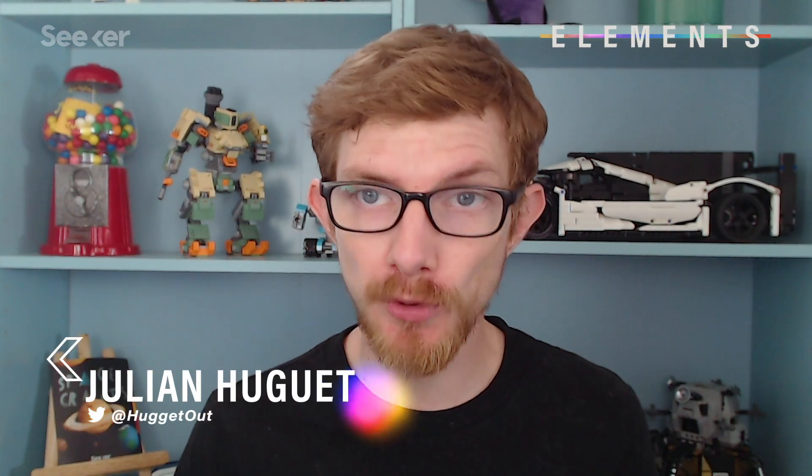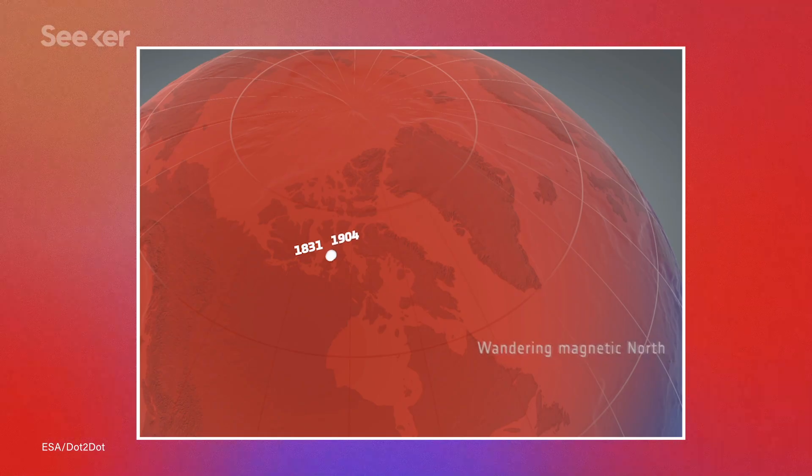Why our magnetic poles move and flip has always been something of a mystery, but now a team of researchers from Leeds University believe they've found the culprit: blobs. Since the magnetic north pole was discovered in the 1830s,